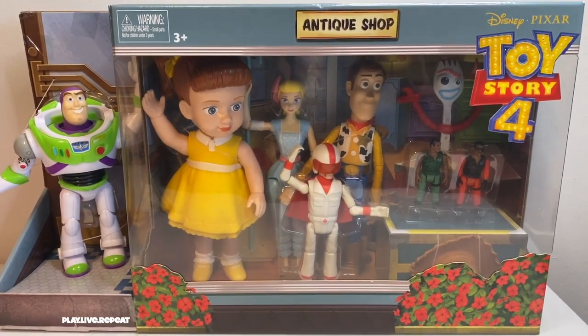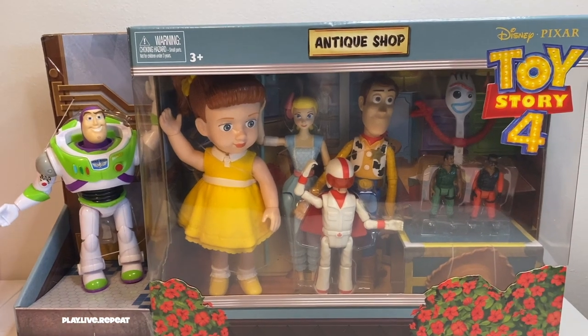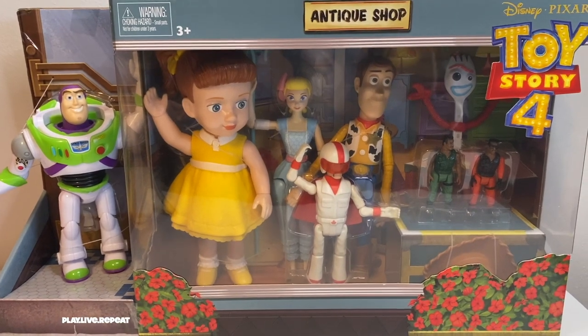Hi everyone, it's Tiffany and welcome back to my channel. If you're new here, don't forget to like and subscribe. If you're into Toy Story 4 toys and any other collectibles, I unbox a lot of stuff on my channel, so don't forget to subscribe. Let's get started.